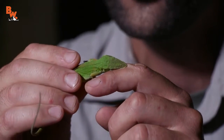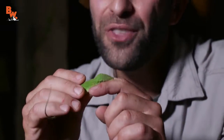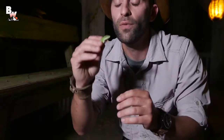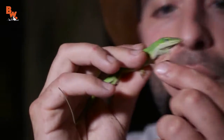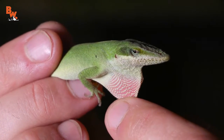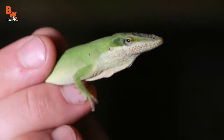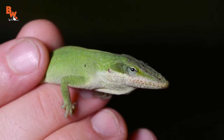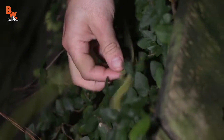The gecko bit me and those teeth were too small to break skin. I don't think this guy's going to break skin either, but that does hurt a little bit. Look at the blue coloration around the side of the eyes — that is my favorite feature of the green anole. All right, let's let him go. There he goes.